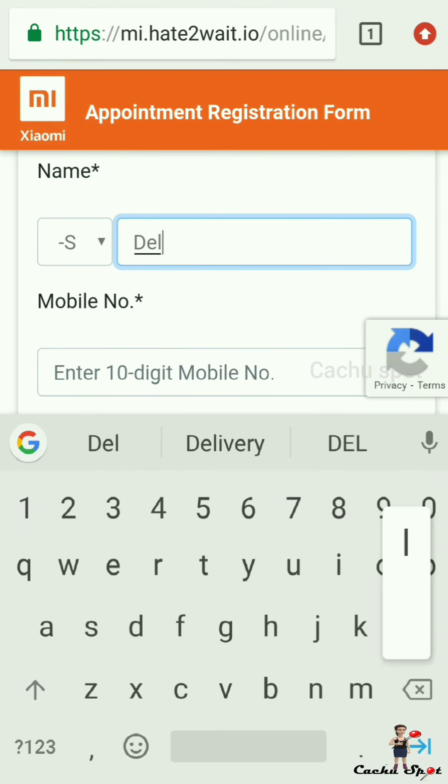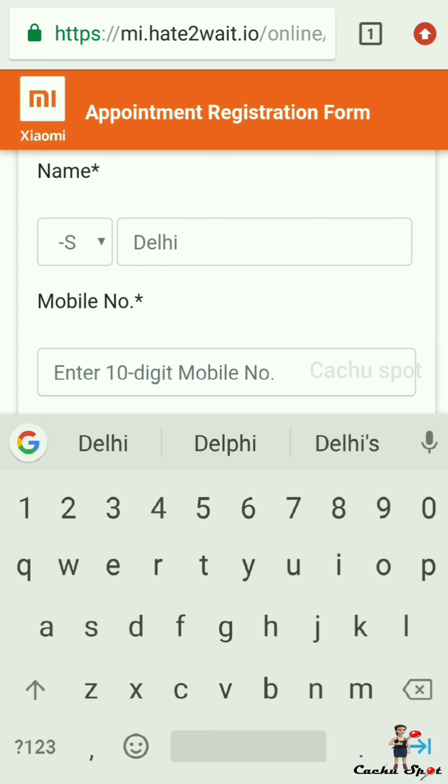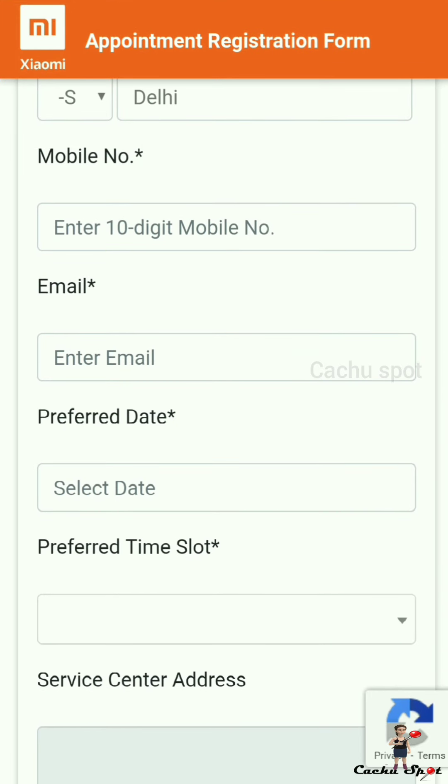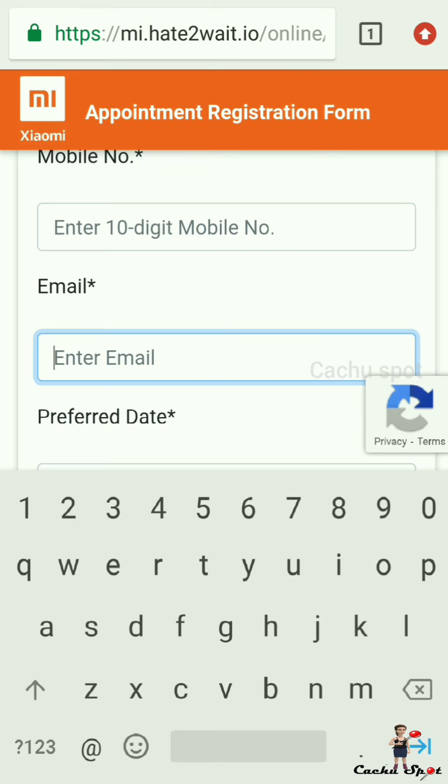Enter your name and enter your email ID in the respective fields.